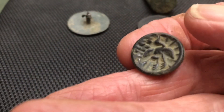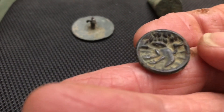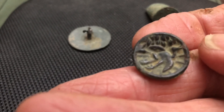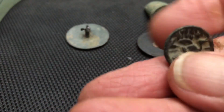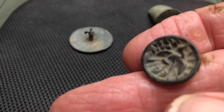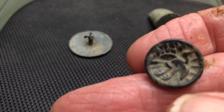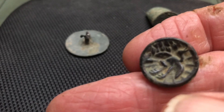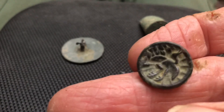Jeff dug one up while searching an area and called me over to check the hole. I said I was getting signals in it, and we pulled out three more of these buttons plus a porcelain button that he saw fall out of the hole.